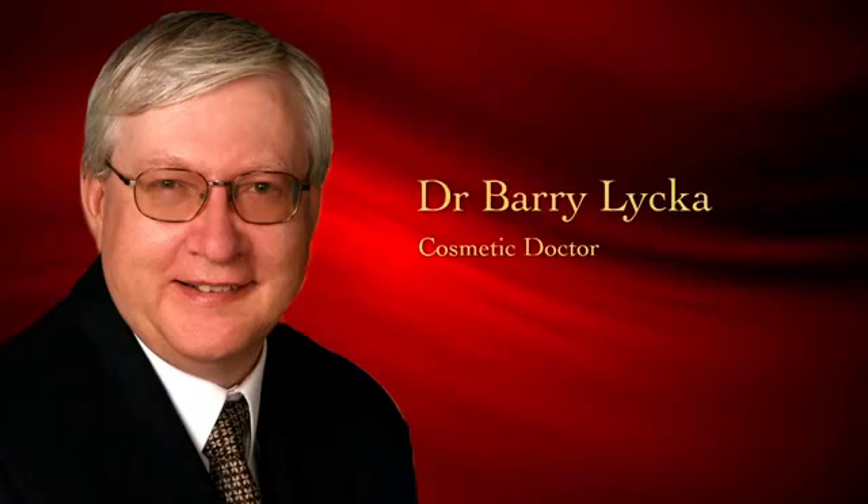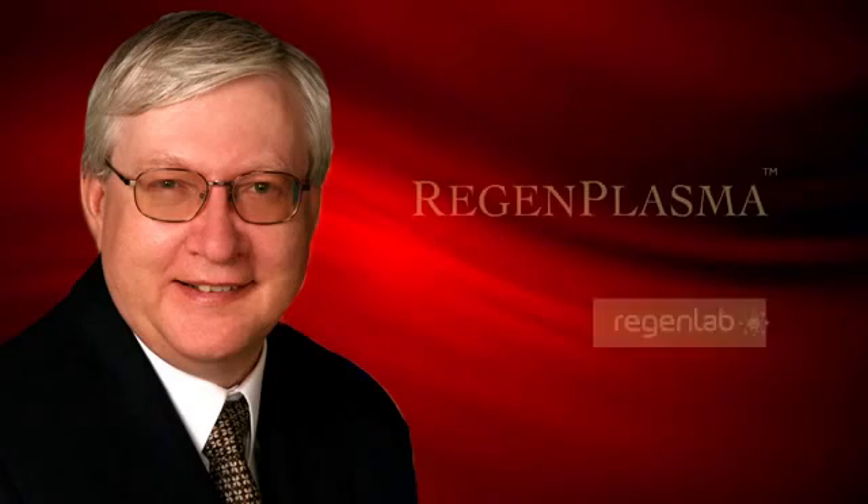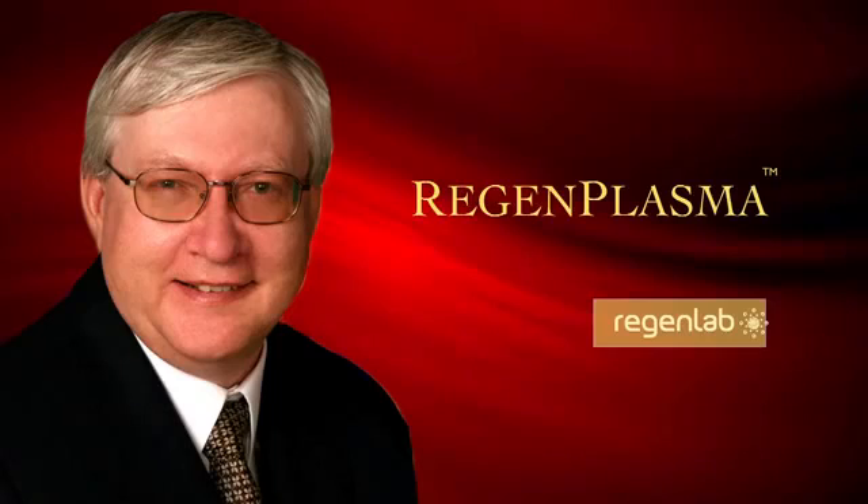I'm Dr. Barry Leica, a cosmetic doctor, and I'd like to share a remarkable discovery with you. The clue is in the name: Regen Plasma. This quick and simple technique stimulates tissue regeneration using one's own blood products.